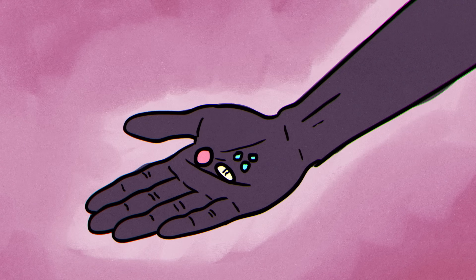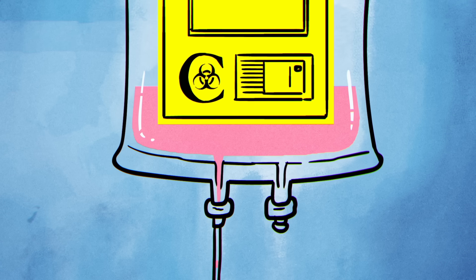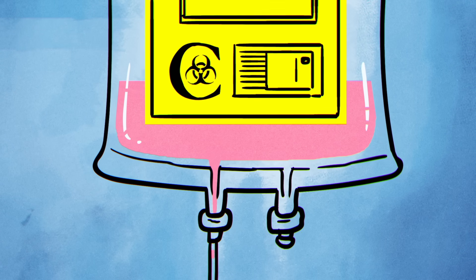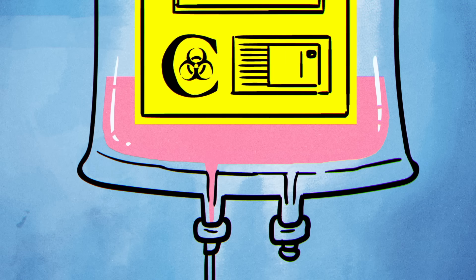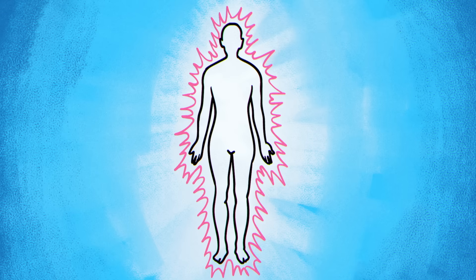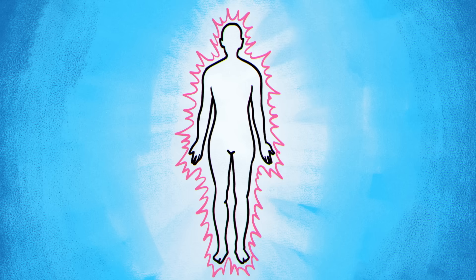Chemotherapy drugs are delivered through pills and injections, and use cytotoxic agents — compounds that are toxic to living cells. Essentially, these medicines cause some level of harm to all cells in the body, even healthy ones. But they reserve their most powerful effects for rapidly dividing cells, which is precisely the hallmark of cancer.